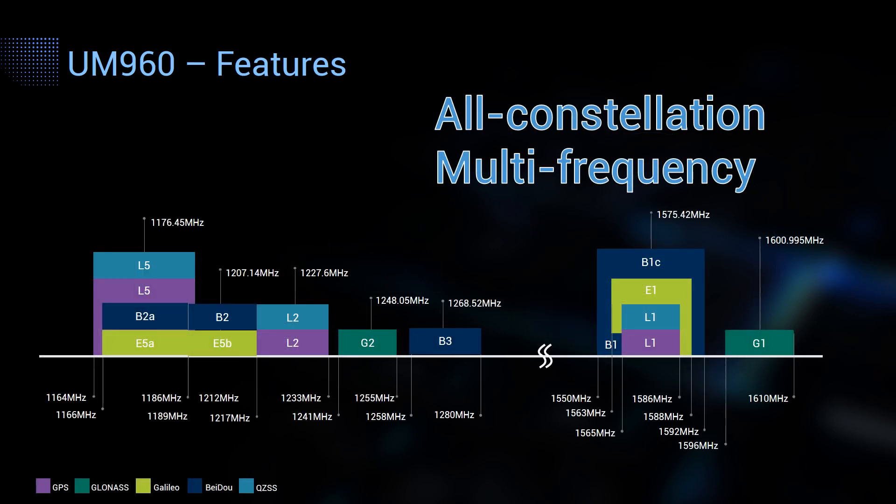UM960 supports all of the major satellite constellations, including GPS, GLONASS, Galileo, BeiDou, and QZSS. It also supports multiple frequencies, as shown in this picture. The support of multi-frequency, all-constellation operation enables the module to get more observations, thus improving the position fixed rate, the positioning accuracy, as well as reliability, even in signal-challenging scenarios.